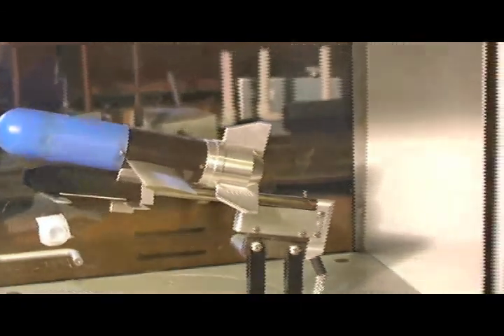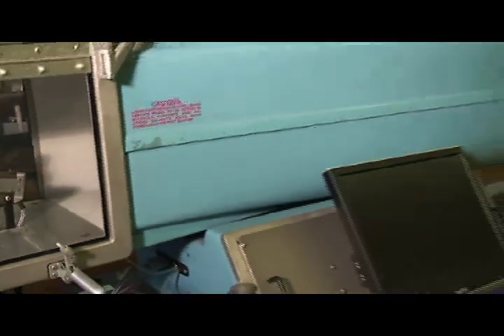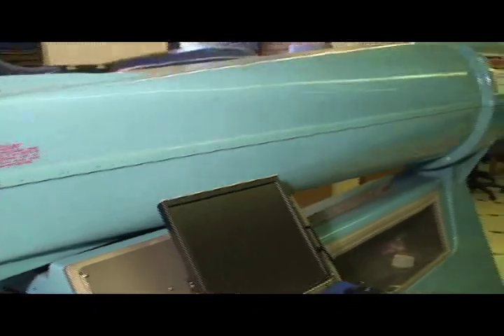In our fluid mechanics lab, students use computer-aided design tools to layout and create objects, such as an aerial wing, which is later tested inside of our in-house wind tunnel.